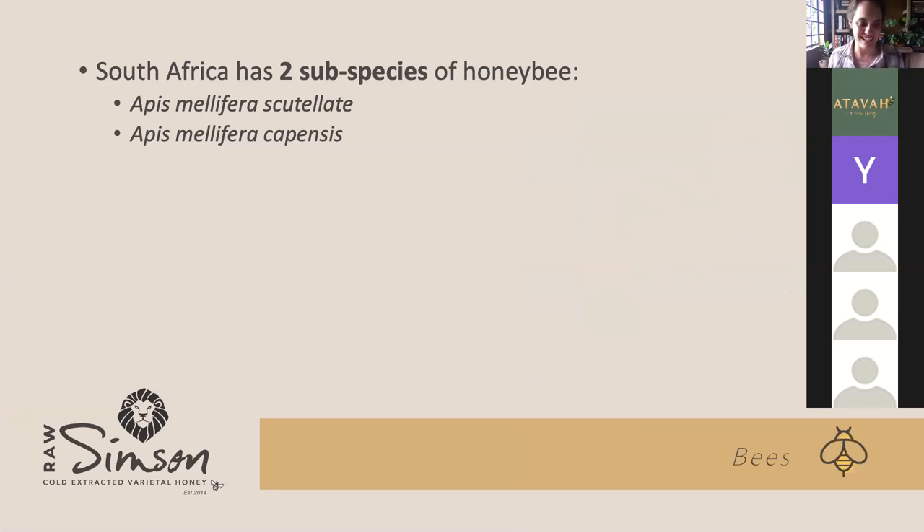So in South Africa — and in the world — there are many thousands of species of bees, of which I think a total of seven produce honey. It's really not a lot. And there are even some wasps that produce honey. In South Africa we have two subspecies. So in the south of South Africa you get the Apis mellifera capensis — the Cape honeybee.